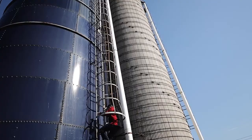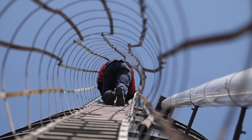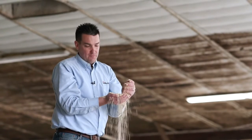High moisture corn has been a secret to profitability at our dairy farm since the late 70s when we installed our first high moisture corn silo. Eliminating the drying costs and feeding a product that cows love to eat is key to strong milk production at low input costs. The smell, the texture, the palatability of high moisture corn is a key to high production.